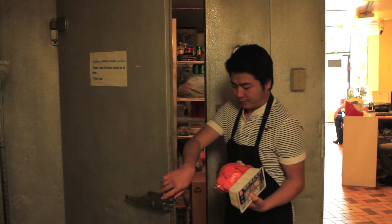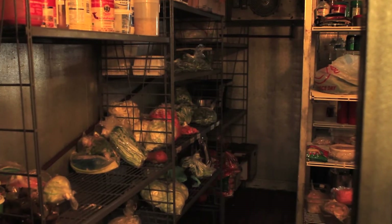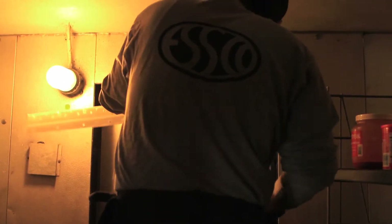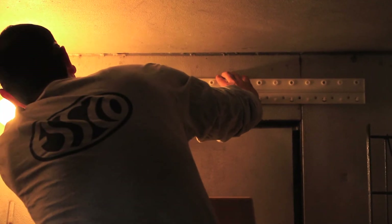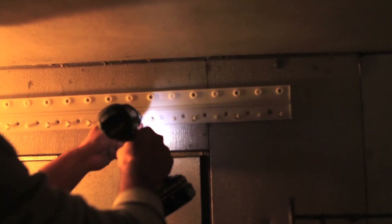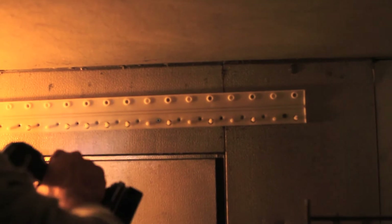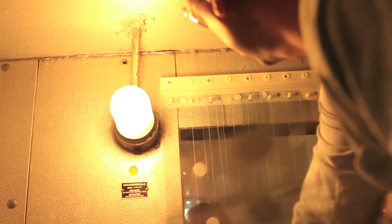Most people don't realize when they walk into a restaurant, there's a walk-in cooler like this one that uses a lot of electricity. When we came in here through the EECBG grant funds, there weren't any strip curtains here. What we have done is helped the owner of the restaurant put in a strip curtain that would save a lot of electricity — and the bottom line is it saves him money at the same time.